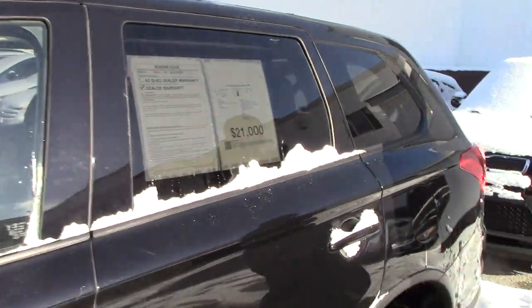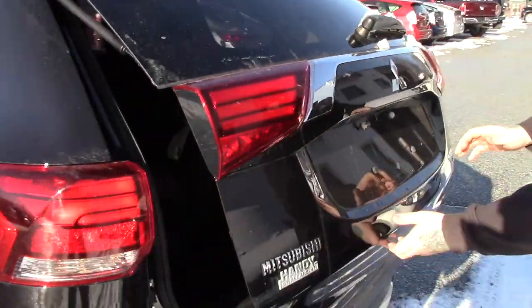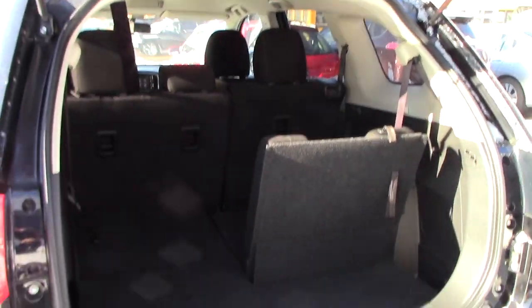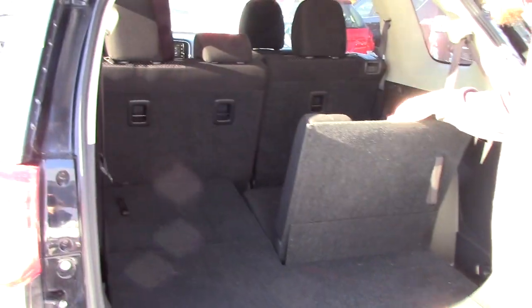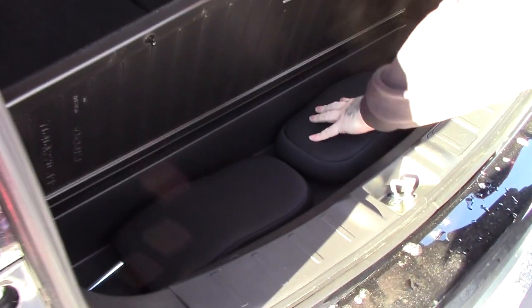Bringing you around to the back here so you can take a look at the cargo space. This vehicle does have a backup camera integrated into your lift gate. You do have plenty of space for storage back here, and it is also equipped with third row seating for an additional couple of passenger seats if needed, with headrests for those third row seats.